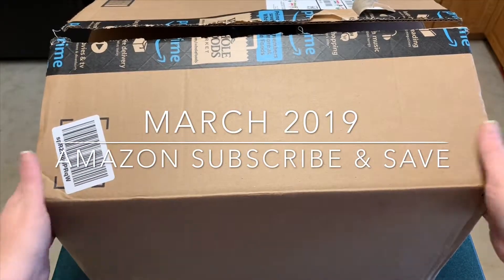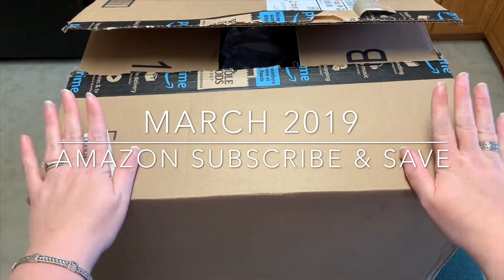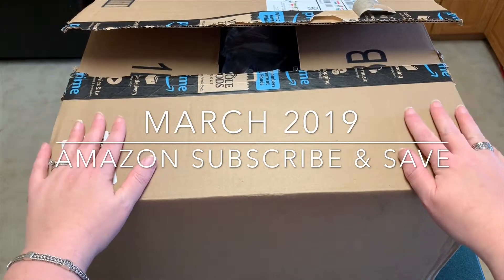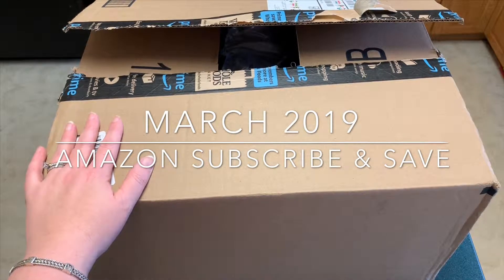Hi everyone, welcome back! Today I am going to unbox my monthly Amazon Subscribe and Save box. I love the Subscribe and Save program because it allows me to put things on auto delivery, but I can still edit it every month. It helps me to remember things that I might forget otherwise at the store.